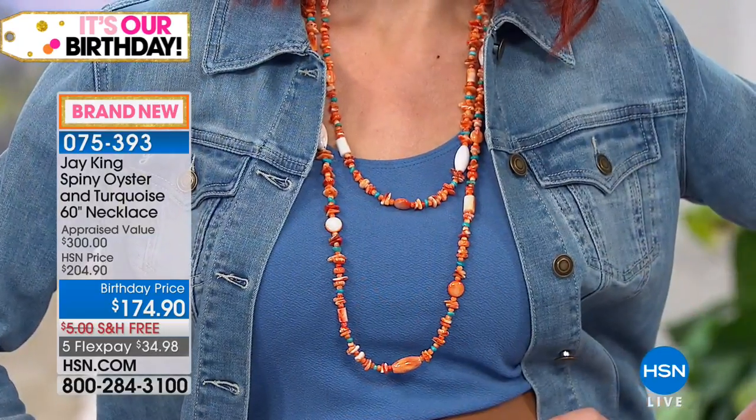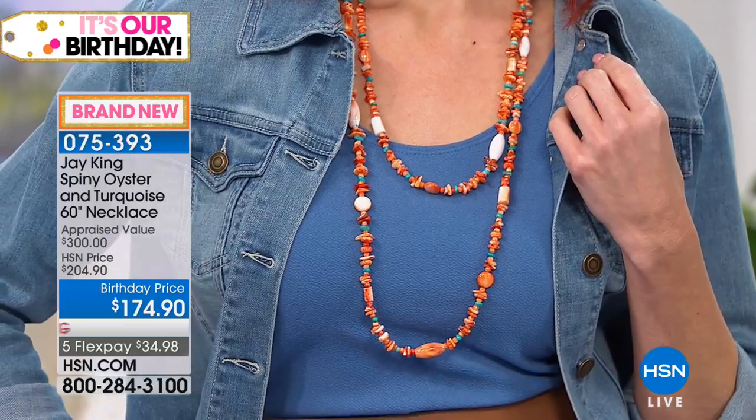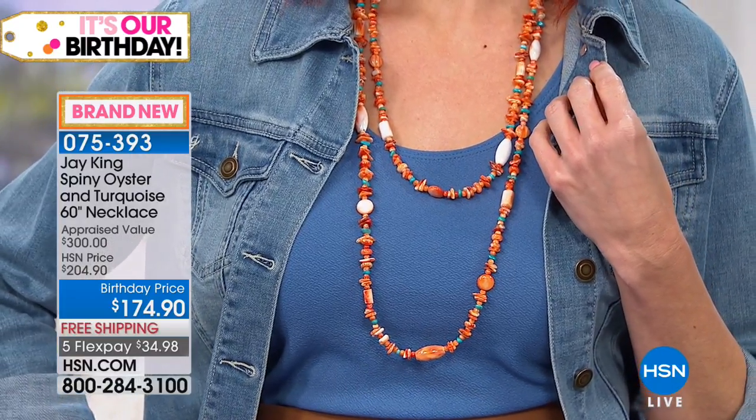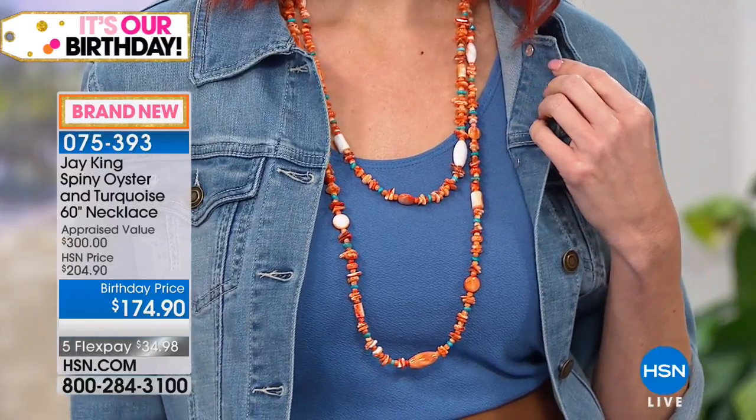These are all hand-cut shells. They also come with a sterling silver finding, which gives you even more versatility. If you want to layer it, maybe you want to wrap it around four or five times around your neck, or maybe you want to do a lariat, or do different levels like Kate has, or even wrap this in three different graduated levels.